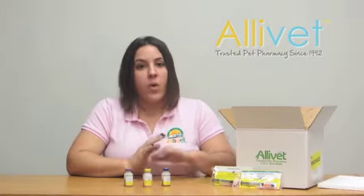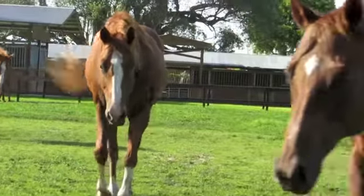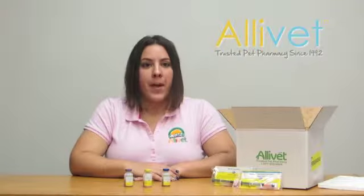At Allivet, we carry the one-dose syringe and the ten-dose vial. Early revaccination may be advisable when horses are faced with an outbreak or with other conditions which might make exposure likely.